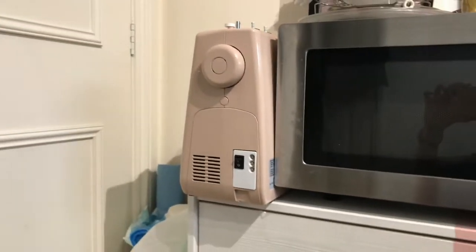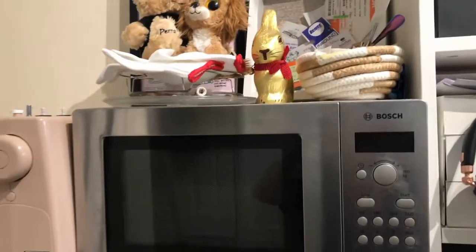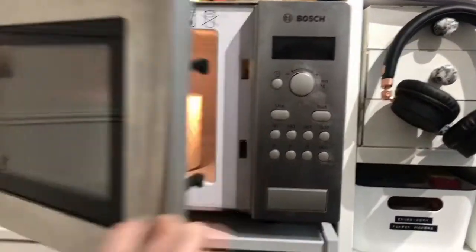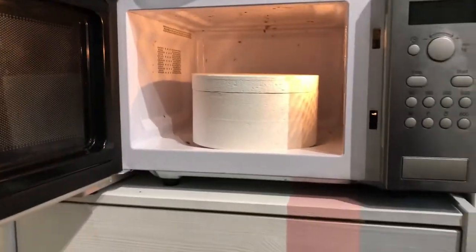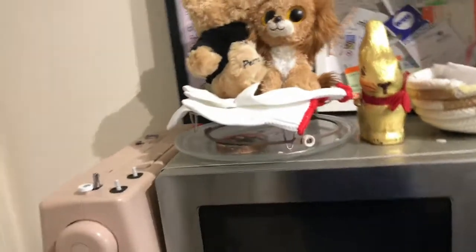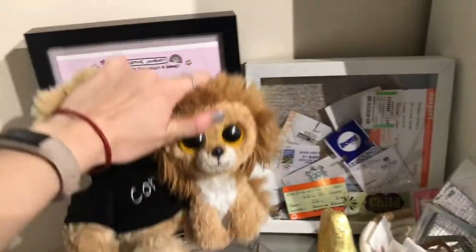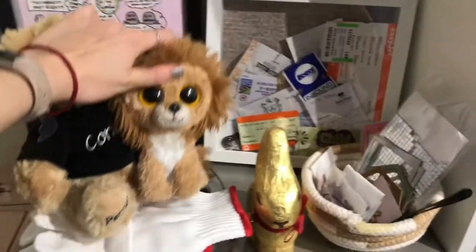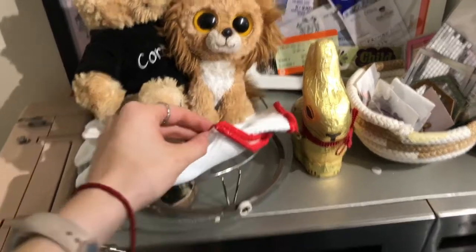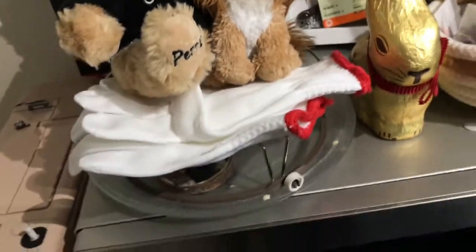You might wonder why on earth someone would have a microwave in their craft room — this is purely because I have a microwave kiln which requires a microwave to use it with. Up on top, I have some random teddies that I've tried to save from Bear because they're actually mine, my heatproof gloves for my kiln, the kiln stand, and then the bits out of the microwave that I had to remove to use the kiln.